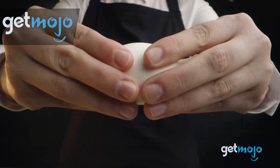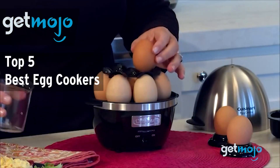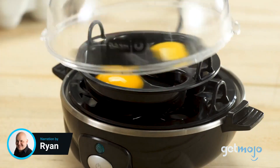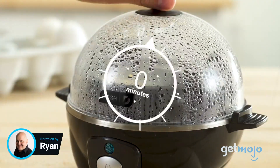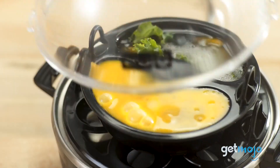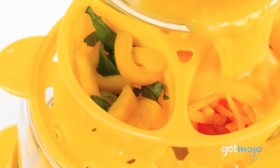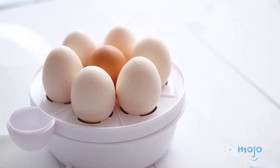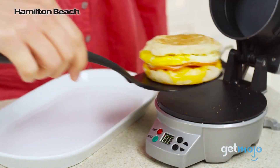Welcome to Gitmojo, where we do the research so you don't have to. In this video, we're offering our picks for the 5 best egg cookers you can buy. Egg cookers are becoming a popular tool for meal prep because of their all-in-one ability to cook eggs in a variety of different ways, as well as being able to steam other foods like vegetables. We've sifted through numerous websites and consumer reviews to present our 5 recommended products.